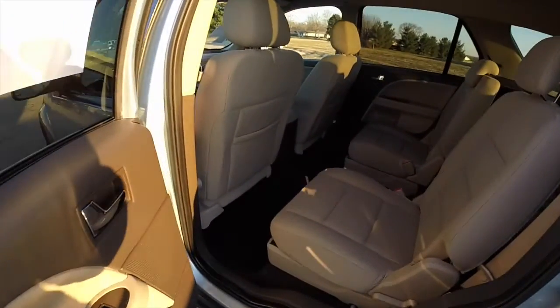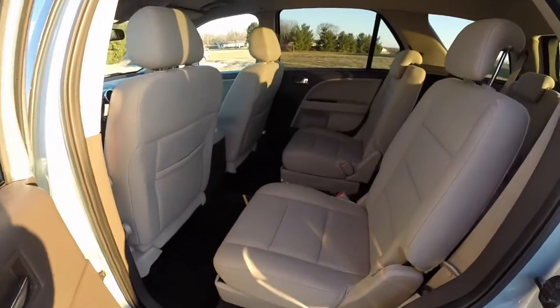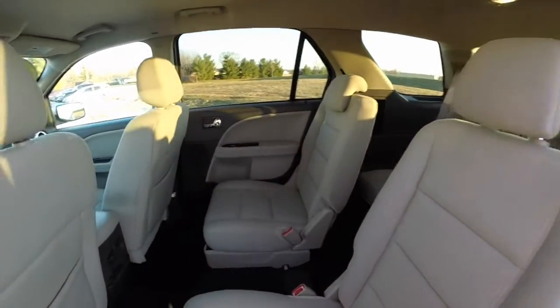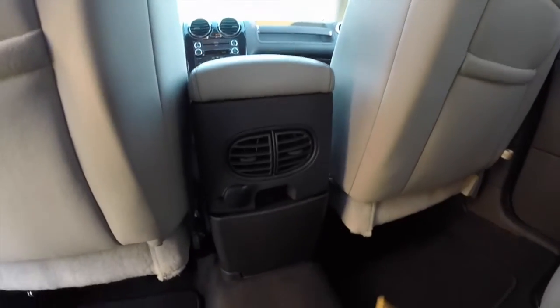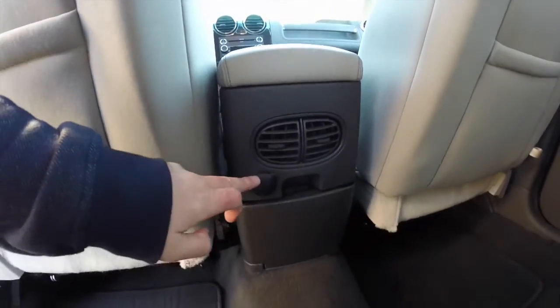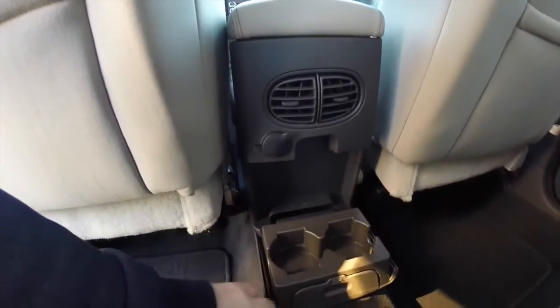This vehicle does have three rows of seats. Taking a look at the middle row, it does have twin bucket seats that are adjustable and can recline. Second row passengers have their own positional air vents, a 12 volt power point, and fold down cup holders.